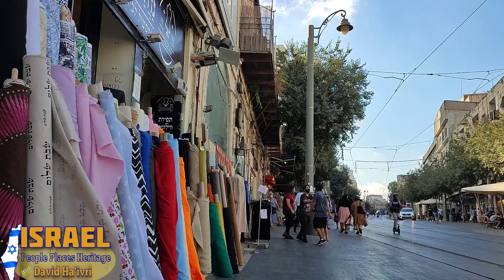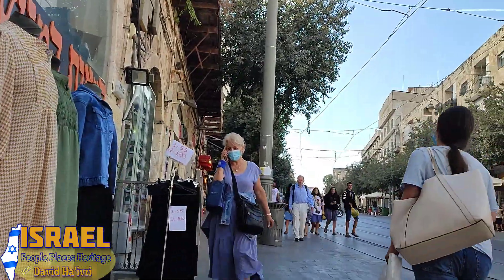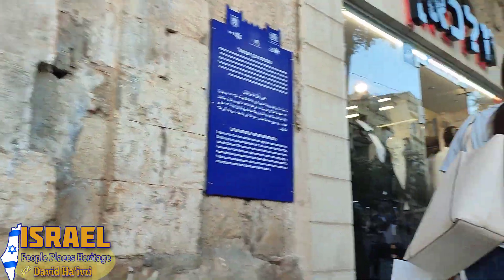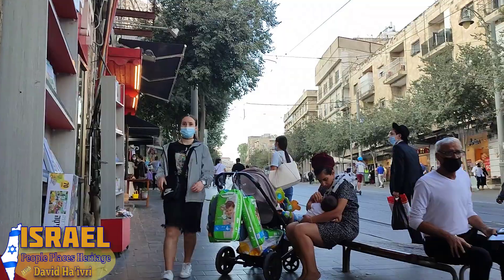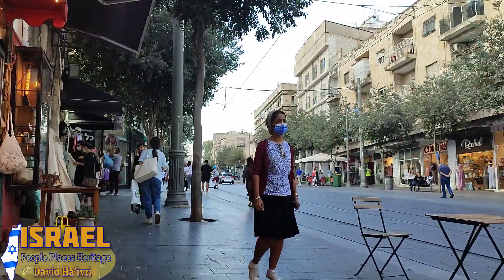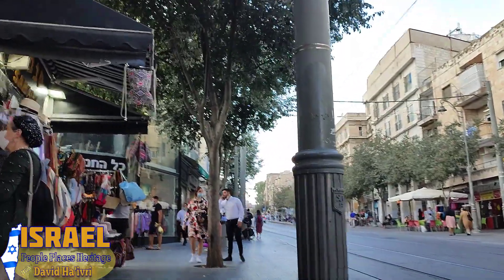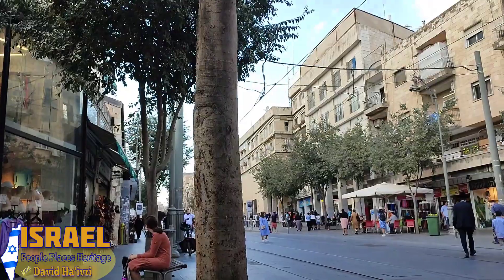Others followed them, building more neighborhoods, and the population of Jerusalem grew and grew. Today if you ask anyone on the street where they are, they'll say 'Jerusalem' — but think about the fact that a little over 100 years ago this was wilderness outside of Jerusalem. Why do people connect so deeply to this city? Have you ever heard of the Jerusalem Syndrome? There is actually a phenomenon where people who come to this city feel they are fulfilling some extreme prophetic mission.